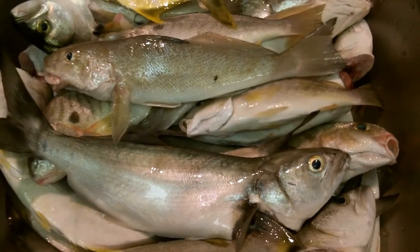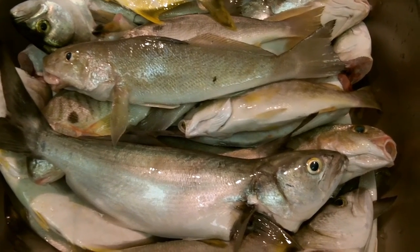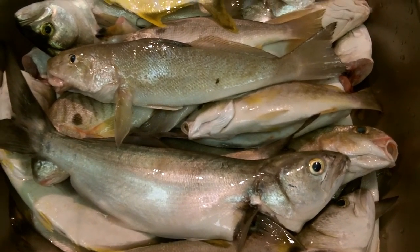Take your shot and good luck. This is Chris signing off — be kind to the fish.